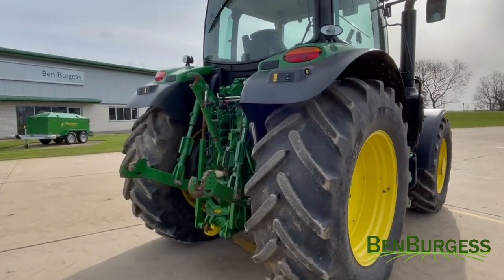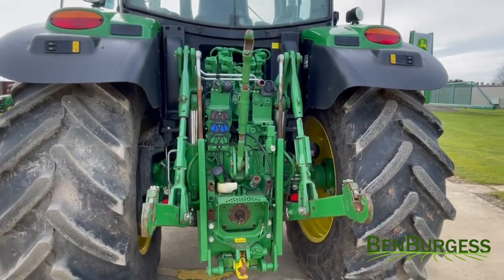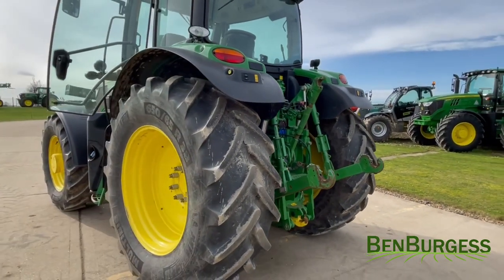Going to the back of the machine, we have three electronic SCVs, drawbar and hook as well as a top link.